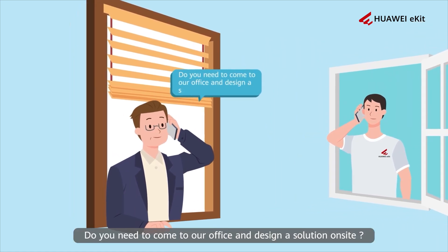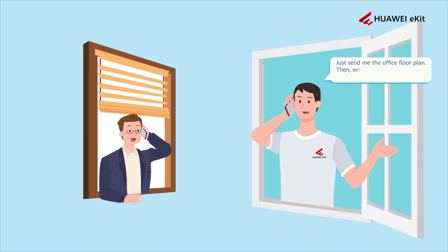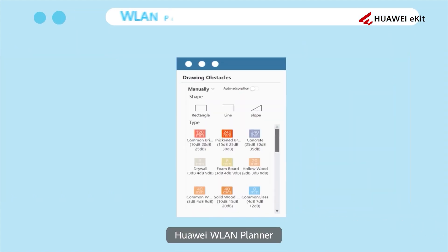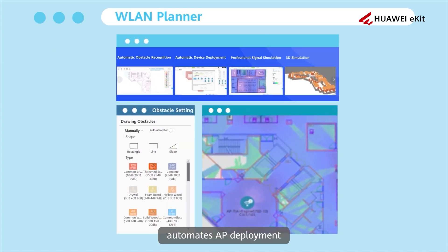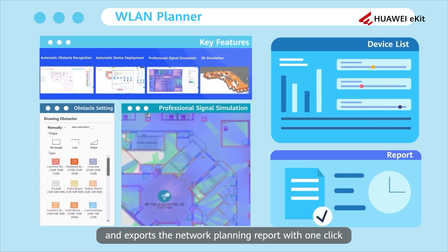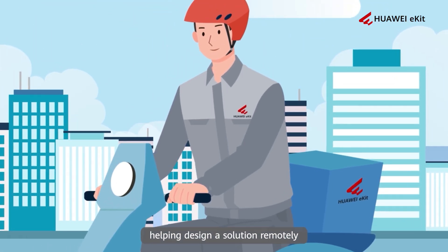Do you need to come to our office and design a solution on site? Just send me the office floor plan, then we can work out a solution right away. Huawei WLine Planner, a one-stop network planning platform, automates AP deployment, enables professional Wi-Fi signal simulation, and exports the network planning report with one click, helping design a solution remotely.